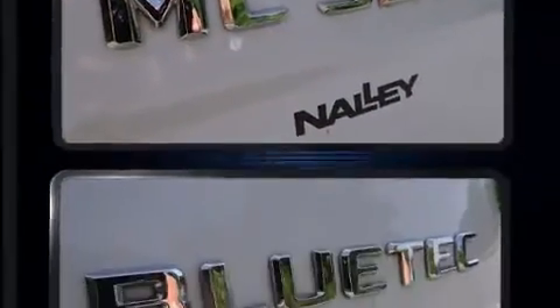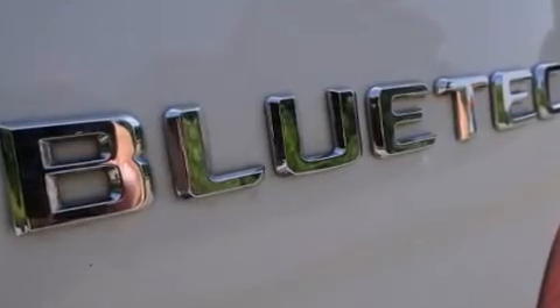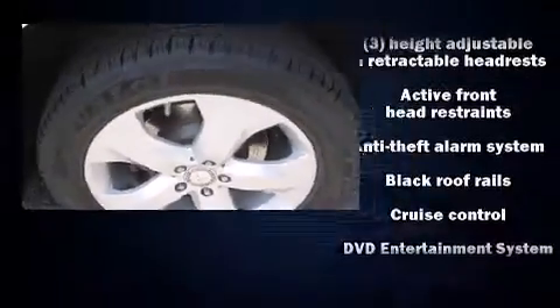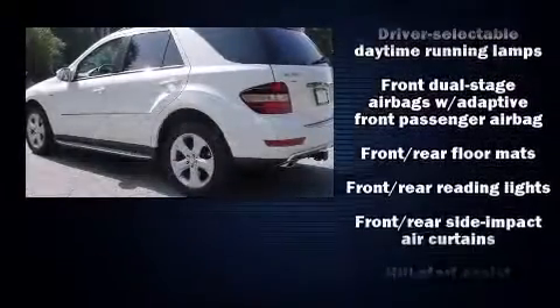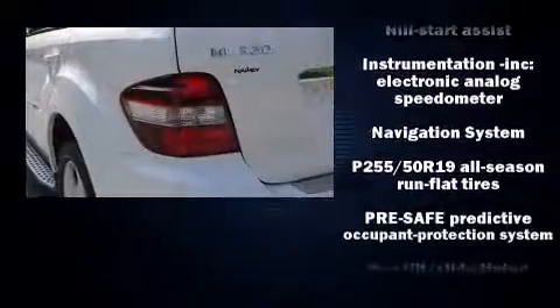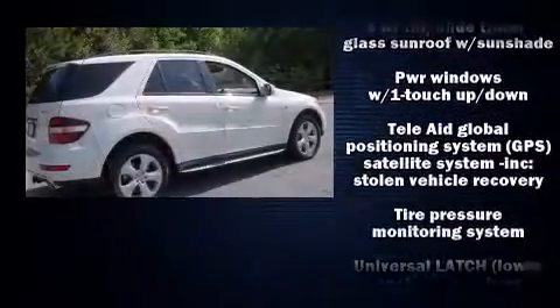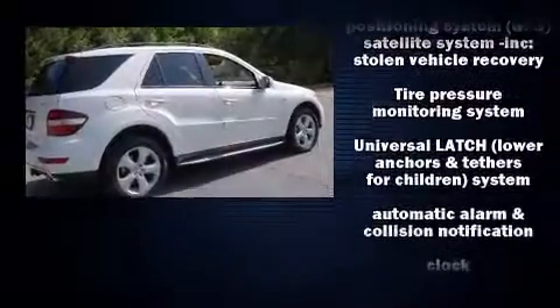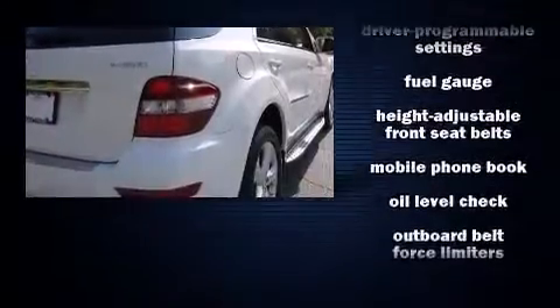Mercedes-Benz ensures the safety and security of its passengers with equipment such as head curtain airbags, front and rear side-impact airbags, anti-whiplash front head restraints, an emergency communication system, and four-wheel disc brakes with ABS. It also arrives with a Carfax history report, providing you peace of mind with detailed information.